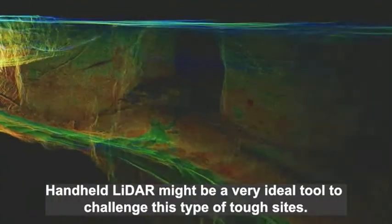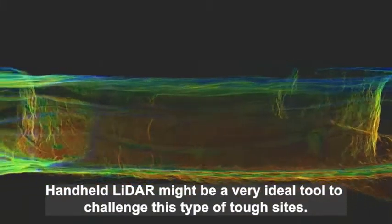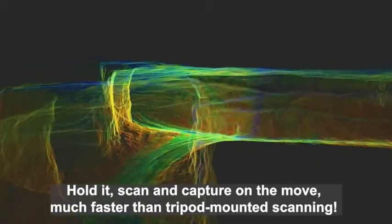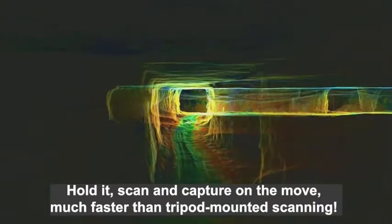Handheld LADAR might be a very ideal tool to challenge this type of tough sites. Hold it, scan and capture on the move — much faster than tripod-mounted scanning.